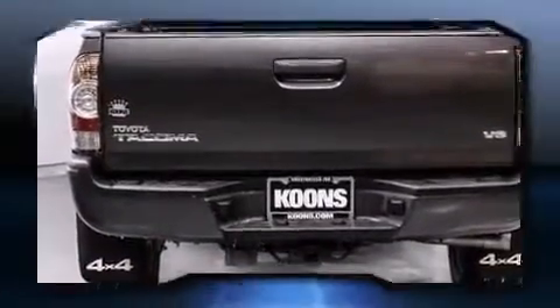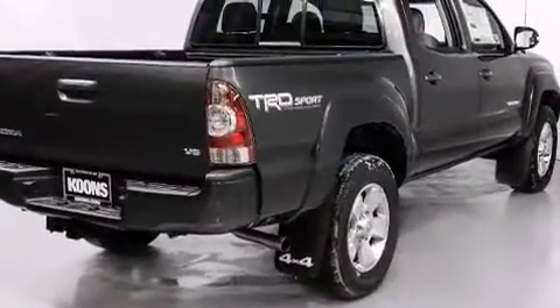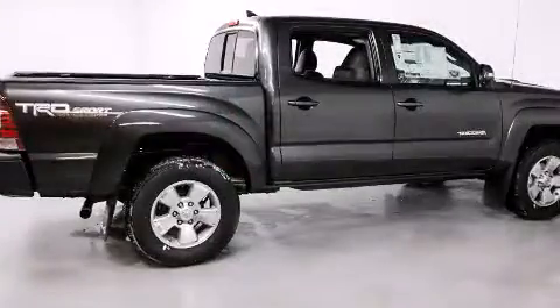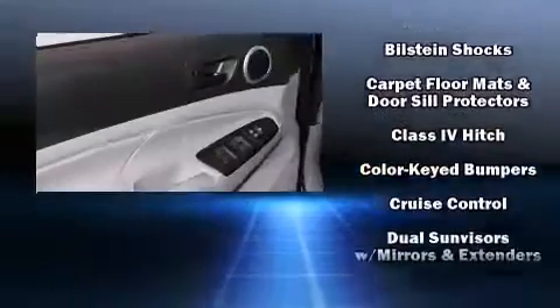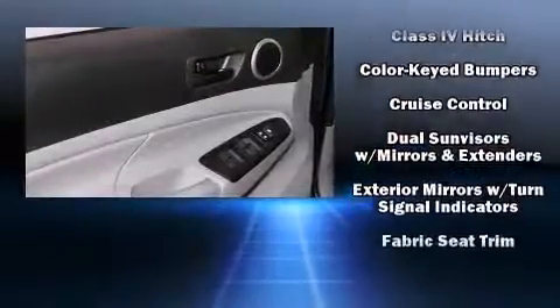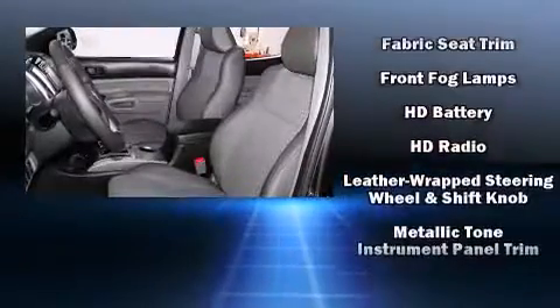All of the premium features expected of a Toyota are offered, including variably intermittent wipers, skid plates, remote keyless entry, a trailer hitch, and a split folding rear seat. Toyota also prioritized safety and security by including dual front impact airbags with occupant sensing airbag and head curtain airbags.